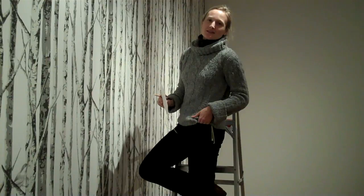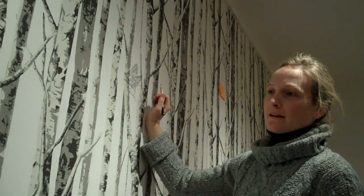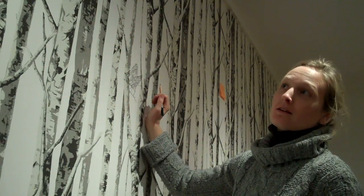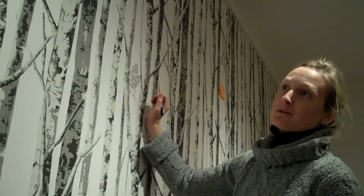My name is Laurel Fulton and I'm from Shelburne, Vermont. I am drawing woodland creatures for the birch tree wallpaper for this new exhibit here at the Shelburne Museum.